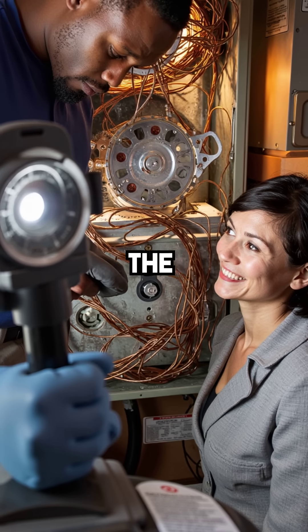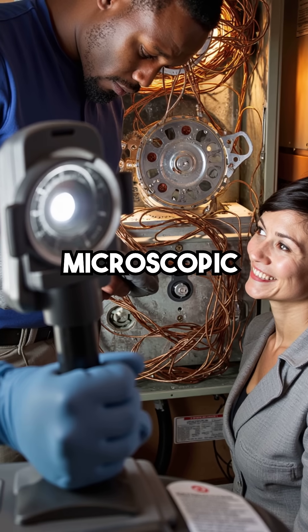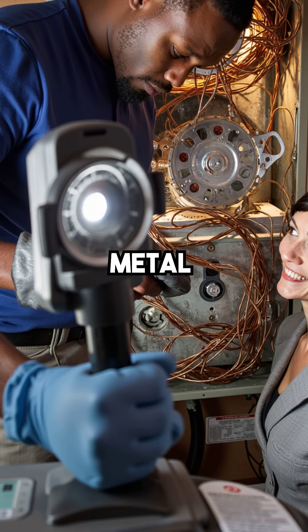Then one technician finally looked inside the coils with a camera. What he found was shocking: a microscopic film of oil coating every surface like invisible glue. The refrigerant couldn't touch the metal to transfer heat properly. This oil fouling had been building up since day one, growing thicker each year. Everyone looked everywhere except the real culprit hiding in plain sight.